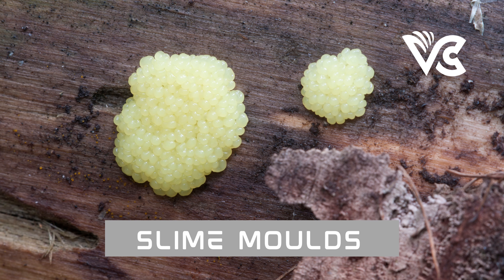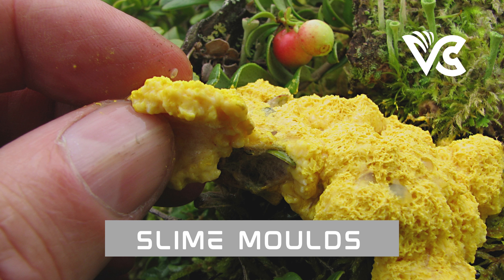Let's talk about types of slime mold. Slime mold is a fascinating organism that has captured the attention of scientists and enthusiasts alike for decades. There are many different types, each with their own unique characteristics and behaviors. We will be discussing two of the most well-known types: Physarum polycephalum and Dictyostelium discoideum.